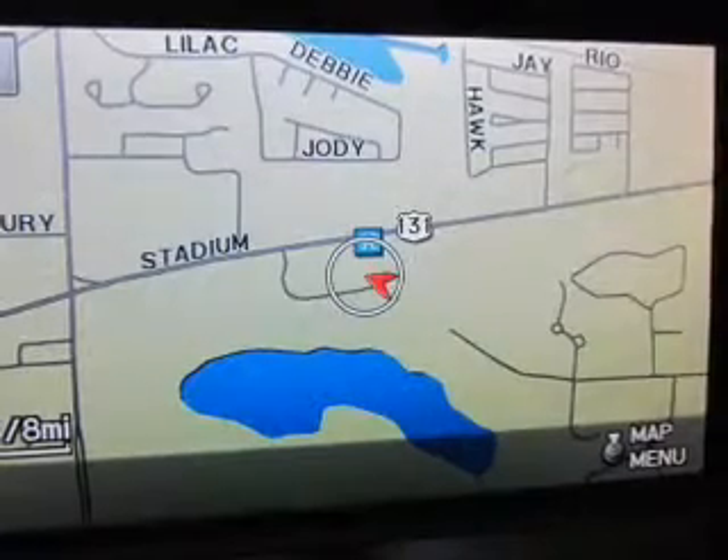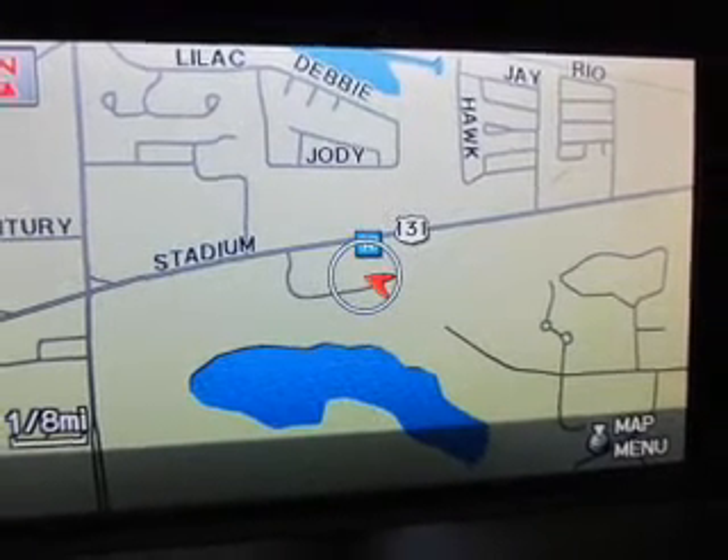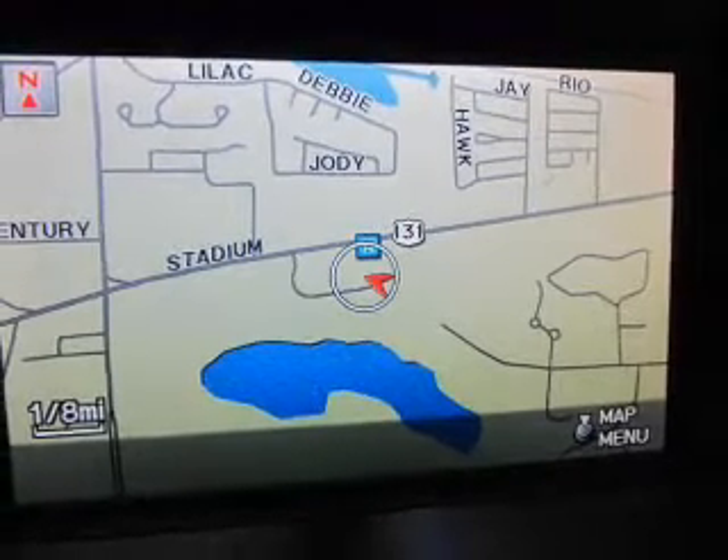GPS navigation will guide you to your destination. Anti-lock brakes help to bring your vehicle to a safe stop.